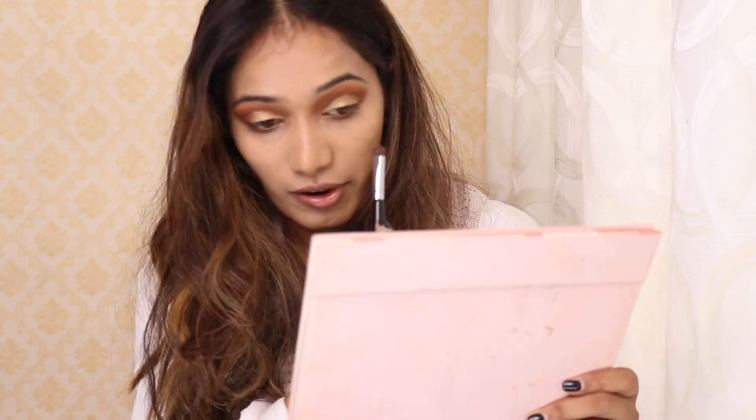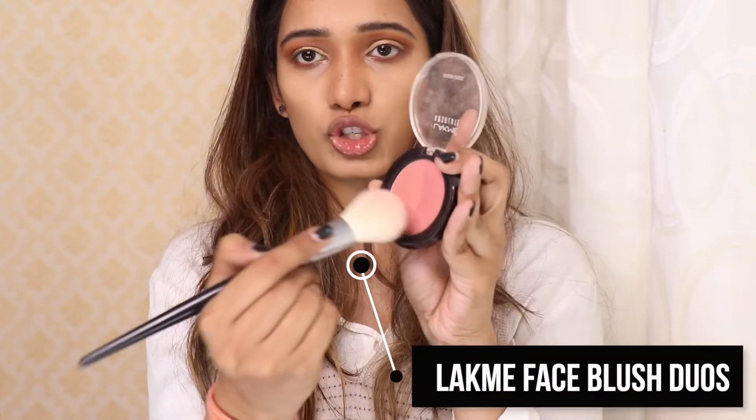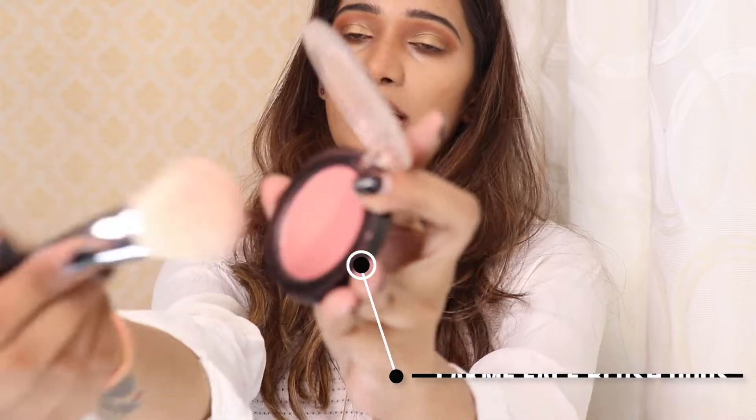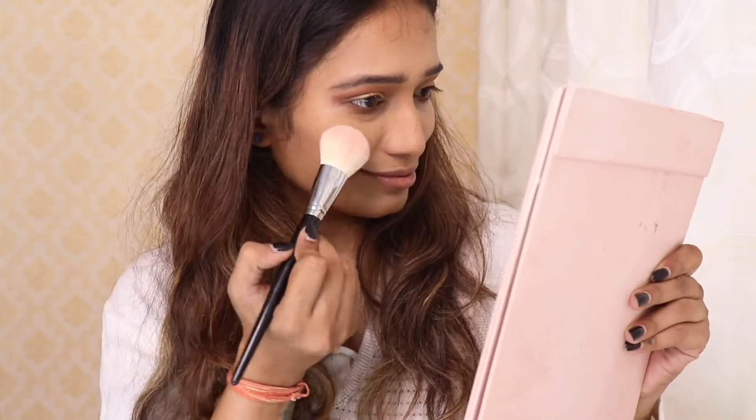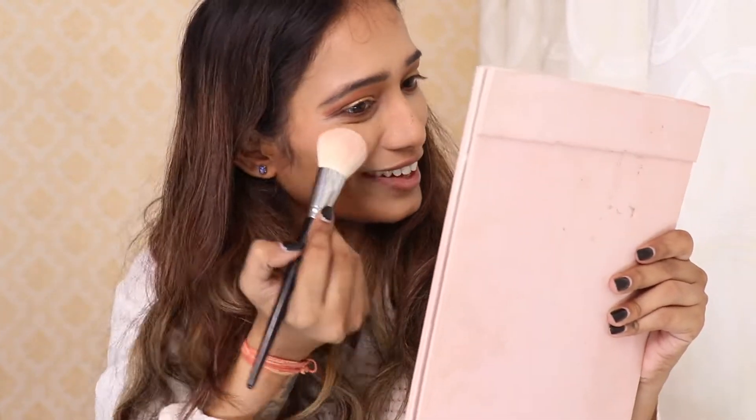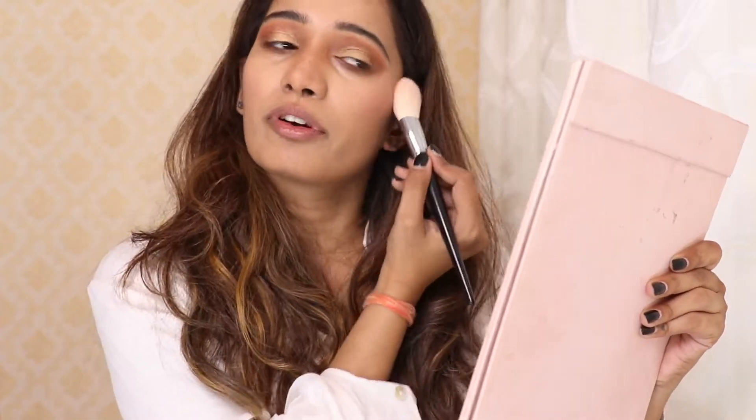I just put those last two shades over the lid. Now I'm going to use this Lakme Absolute Blush Duo — it's a rose blush. I have been in love with this blush for a really long time. It has a very nice color tone and undertone. I'm just going to keep my blush here — can you see how beautiful it is? It's perfect for winter and gives you that pink cheek look.